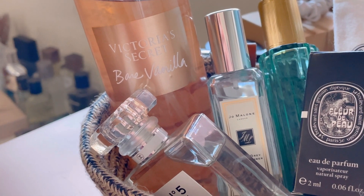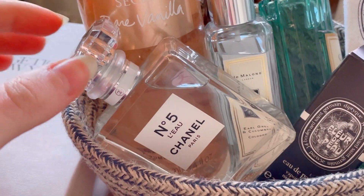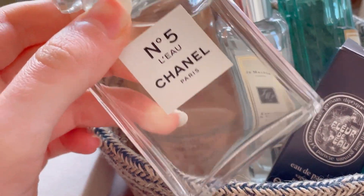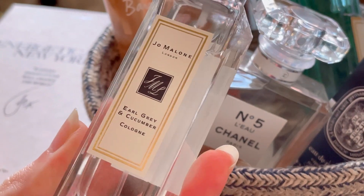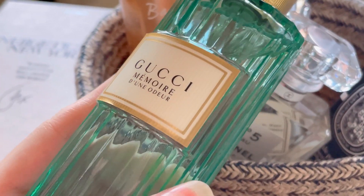Hi everyone, it's Vivi here and today I'm going to talk about my most recommended fall fragrances. I really hope you will enjoy this video and if you like watching content on skincare, fragrance and beauty, please make sure to subscribe to my channel. With that said, let's get into it.